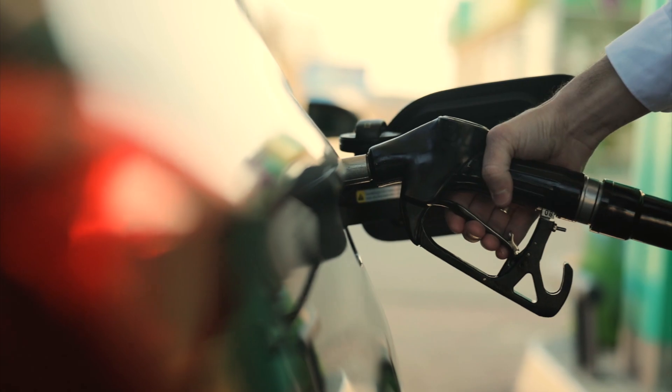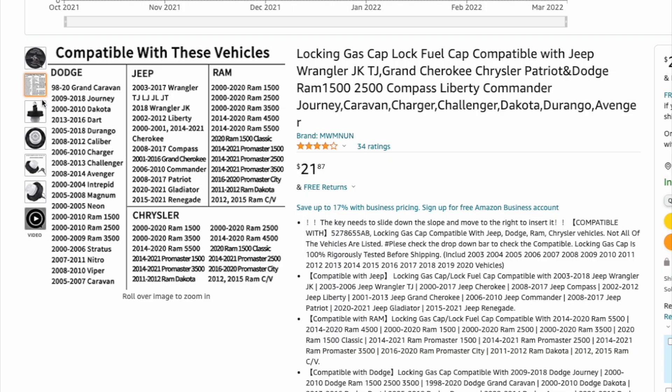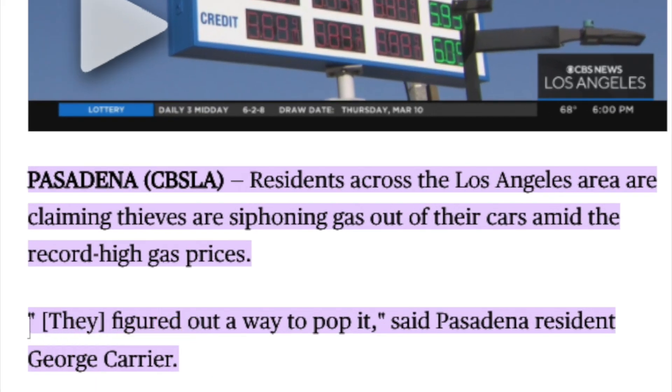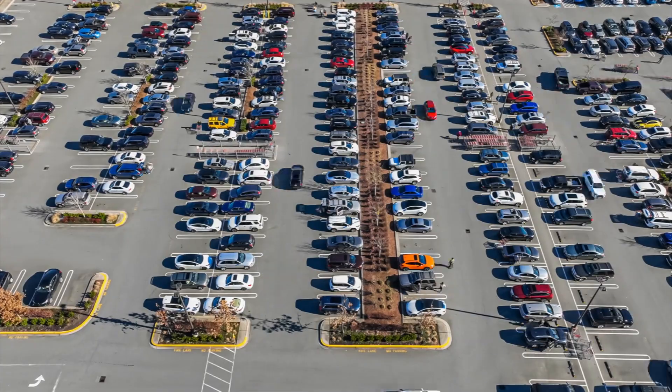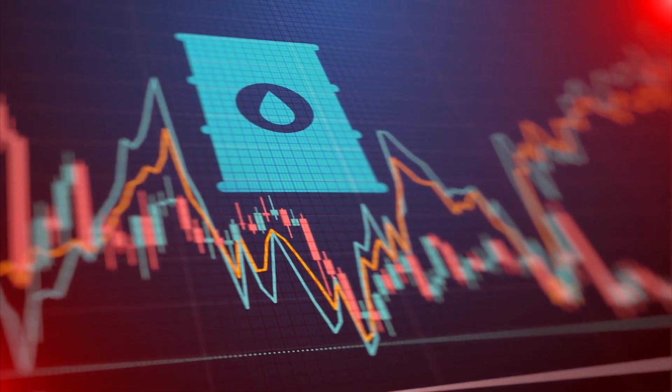On to our final product recommendation, which is our innovative product from the introduction of this video. How can you capitalize on the rising prices in oil if you don't own an oil company or aren't reselling gasoline? Well, you can sell this product. The top innovative product for April is the Locking Gas Cap. CBS Los Angeles reported that people are now resorting to stealing gasoline amid record high gas prices. This product allows customers to leave their car outside, especially in densely populated cities, with peace of mind that someone won't siphon their gas tank. Keep in mind that this product is going to increase in demand as oil prices continue to rise, directly tied to the fear of siphoning — and the same is also true as oil prices come back down.